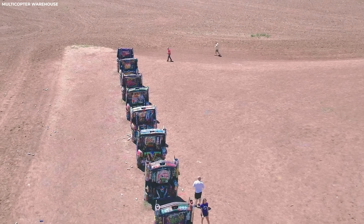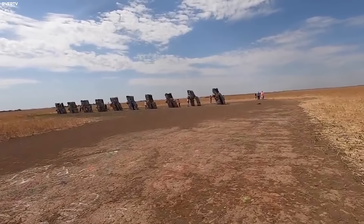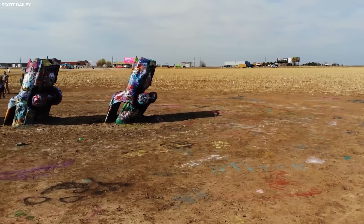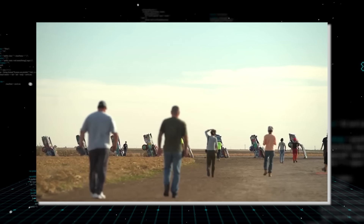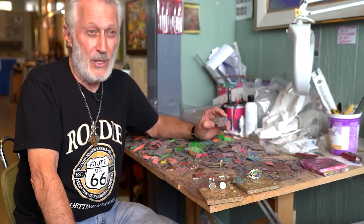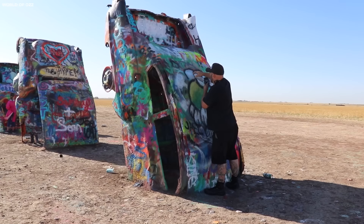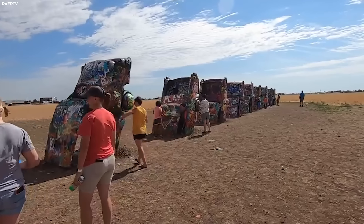Each Cadillac, ranging from models dating back to 1949 to 1963, stands at an angle mirroring the famous pyramids of Giza — a deliberate nod to ancient architectural marvels in a modern roadside setting. Originally situated in a wheat field, the installation was later moved westward in 1997 to its current location along Interstate 40. The brainchild of architects Chip Lord and Doug Michaels, alongside art student Hudson Marquez, Cadillac Ranch was born from a blend of architectural subversion and artistic audacity, fusing nostalgia for mid-century automotive aesthetics with a bold statement on consumerism and cultural identity.